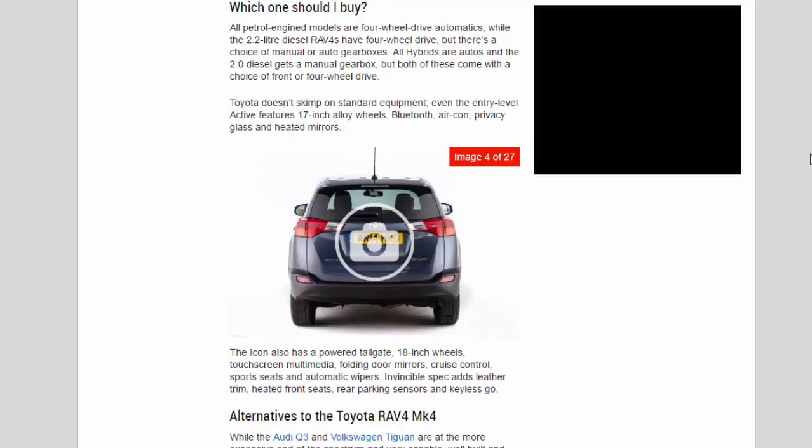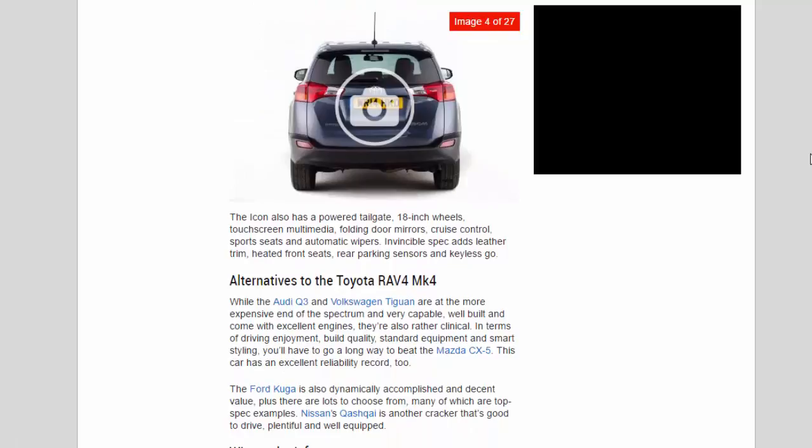All hybrids are automatics, and the 2.0 diesel gets a manual gearbox, but both come with a choice of front or four-wheel drive. Toyota doesn't skimp on standard equipment — even the entry-level Active features 17-inch alloy wheels, Bluetooth, air-con, privacy glass and heated mirrors. The Icon also has a powered tailgate, 18-inch wheels, touchscreen multimedia, folding door mirrors, cruise control, sports seats and automatic wipers. Invincible spec adds leather trim, heated front seats, rear parking sensors and keyless go.